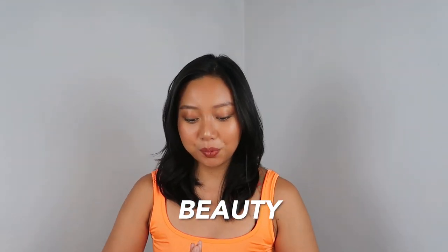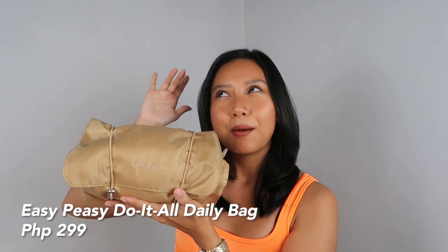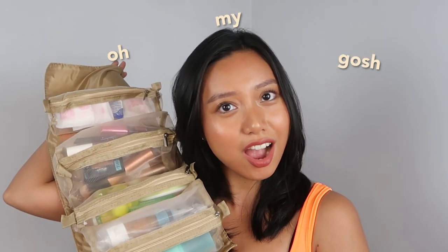So let's start with my beauty purchases. I want to begin with the easy peasy do-it-all daily bag. When I first saw this on Instagram, I knew I had to have it because this is the epitome of who I am as a person in bag form. So this is like a toiletry kit, but if you open it up — oh my gosh! — inside there are four mini pouches, and the great thing is you can take them out one by one with velcro. So for example, if I were to travel, I can bring the whole thing, and then going to the bathroom I just take my makeup kit. Isn't it so cool? And it's available on Shopee — I think it's also discounted, so check it out before you miss out.